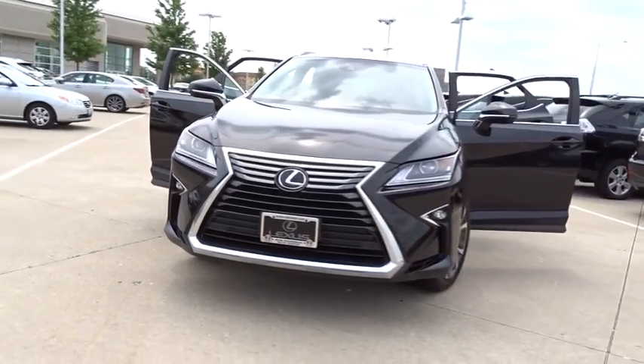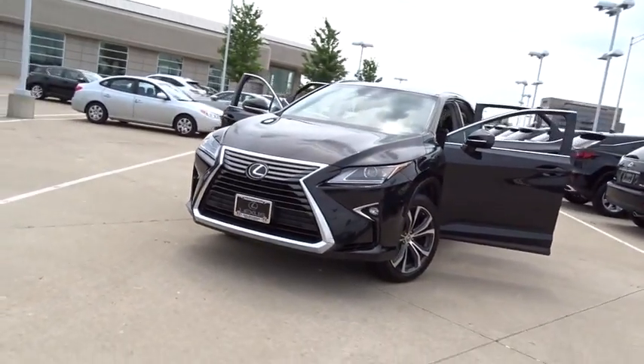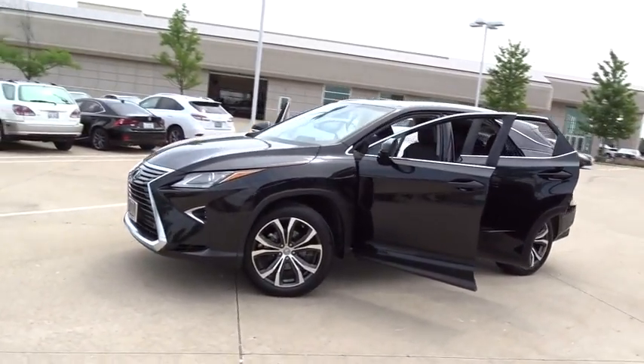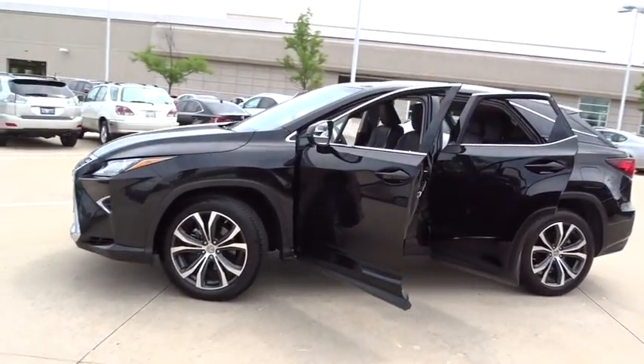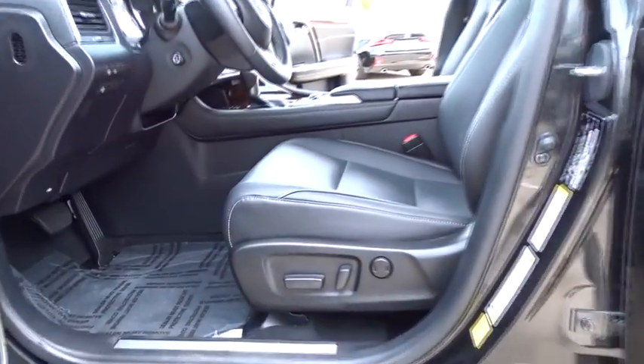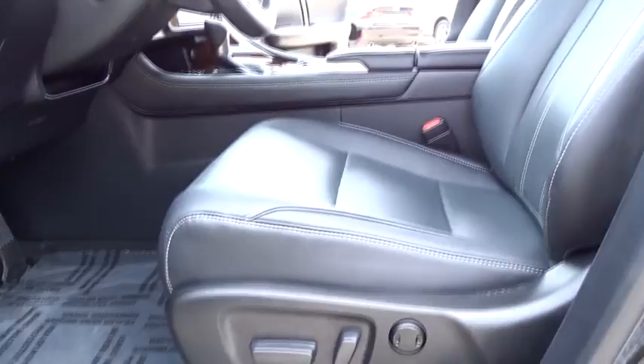2017 RX300. As one of the first entries in the crossover luxury SUV segment, the Lexus RX300 provides a high seating position, available all-wheel drive, and generous cargo capacity, along with great fuel economy.